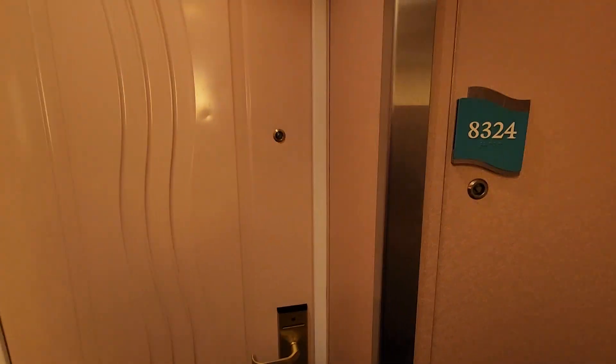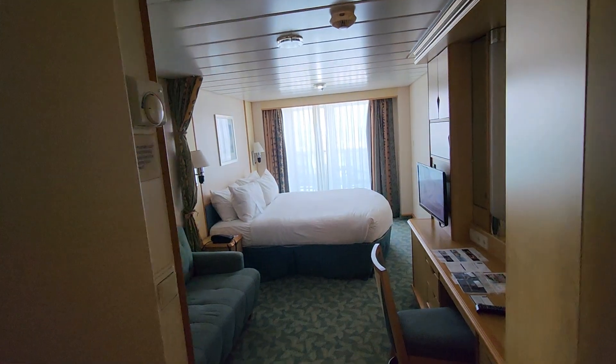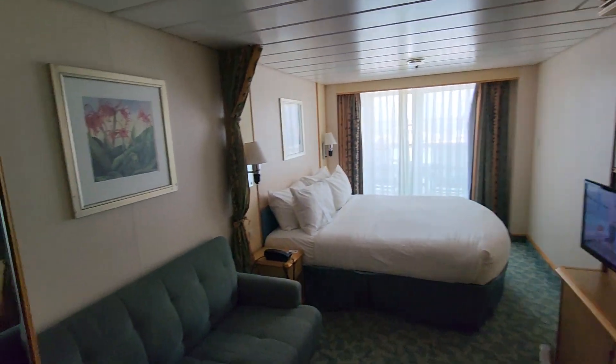Doors are now open. Your home away from home is ready. Oh my gosh! While you're exploring the ship, we'd like to remind you about the mandatory guest safety briefing procedure. We've enhanced the process to make it quicker and easier than ever.